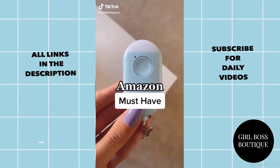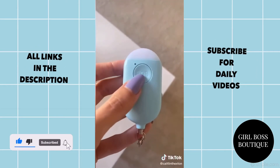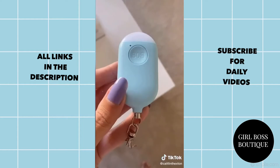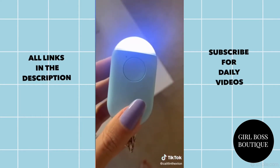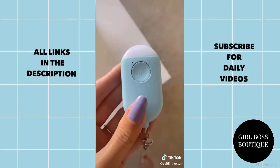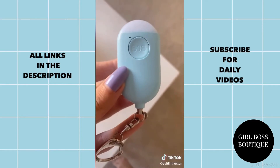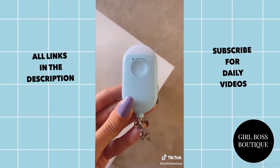Ladies, if you're trying to stay extra safe out there you need to pick up this USB rechargeable personal alarm from Amazon. It's super convenient — you just press this button twice and it sets off a really loud alarm and starts blinking. You can use it as a flashlight in case you are ever alone in a parking lot at night. Press the flashlight button once for a steady light and again for a blinking light in case you need to get anyone's attention. If you pull down on the pin at the bottom it has the same function of setting off the alarm. Just throw this on your keychain and you're good to go. Stay safe out there.